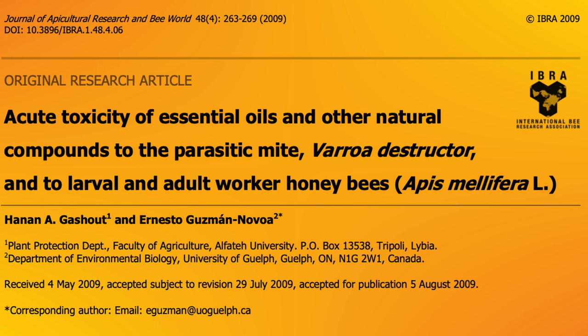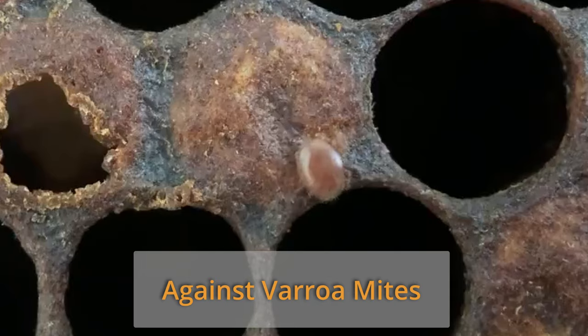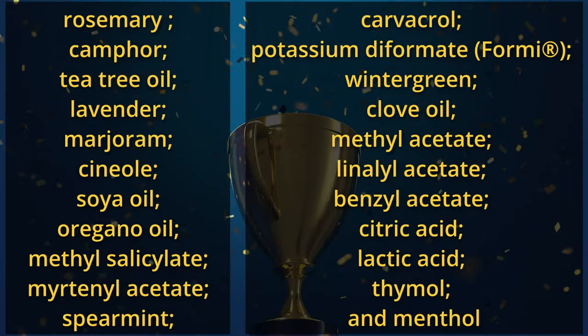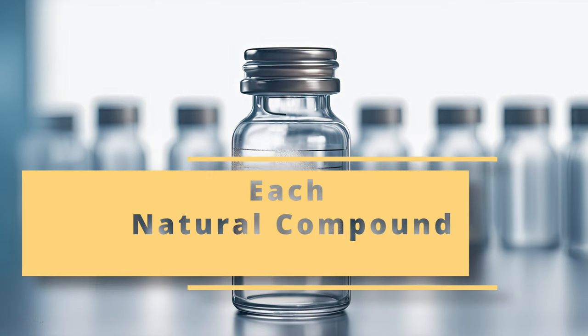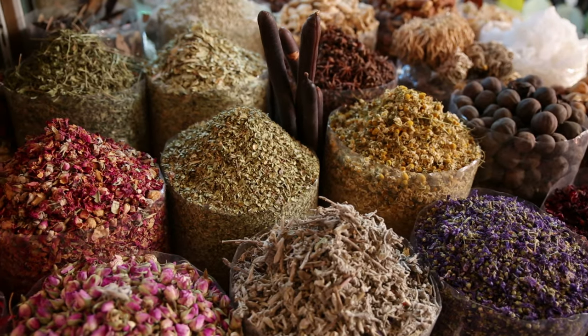In 2009, researchers from Libya and Canada decided to test 22 different natural compounds with the hope that at least one of them would be useful against varroa mites. When you look at this list, which one do you think will be the victorious at the end of this video? The researchers first took vials impregnated with each natural compound and put varroa mites into them to see how many survived the effect of each compound separately.